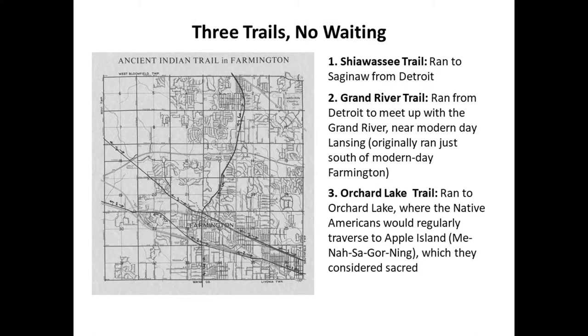We call this 'Three Trails No Waiting.' When you get into Farmington, three major trails cross right in downtown. One is the Shiawassee Trail, running along what is now Grand River and ending in Saginaw. The Grand River Trail, just south of where Grand River is today, also crosses there, along with the Orchard Lake Trail. Orchard Lake was a very sacred place to the Algonquians — they used Apple Island as a burial ground and sacred spot, and it's said that Chief Pontiac is buried there.